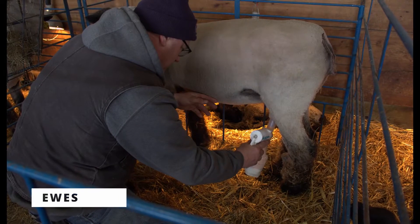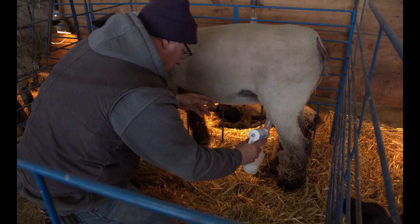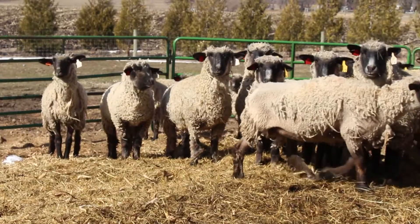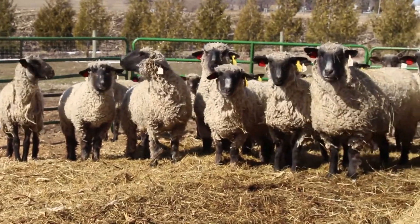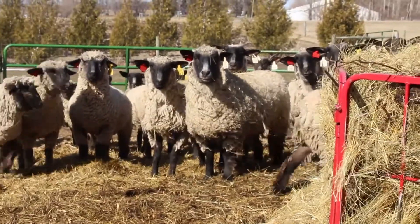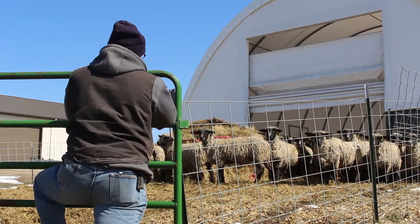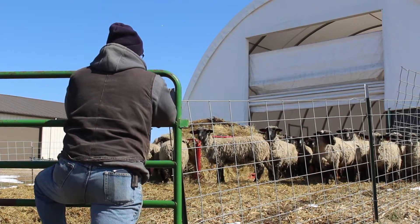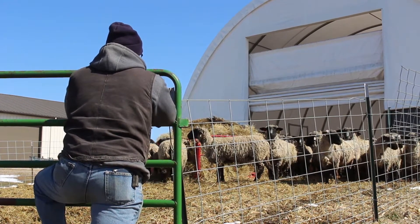A ewe is a female sheep. They also receive individual care in the jugs to make sure they are adjusting to life after the baby and giving them all the necessary care they need. In the spring our ewes get to go outside where they can eat a ton of hay and hang out in the sun. We work hard to ensure all of our ewes are healthy and cared for by giving them vaccinations, checking them at least twice a day, and giving them nutritious food.